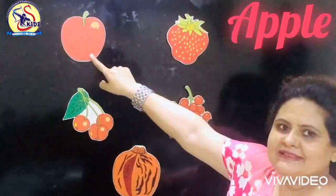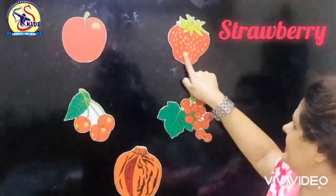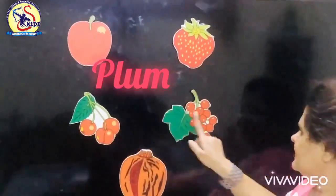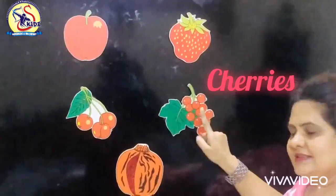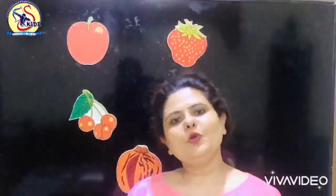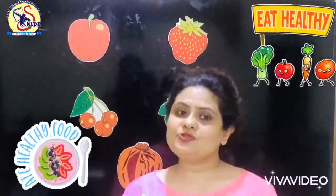Let's repeat all the fruit names again. Apple, strawberry, plum, cherries, pomegranate. Hope you like this video and eat fruit every day to stay healthy.